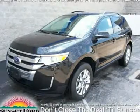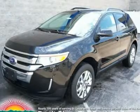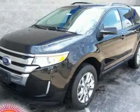We are pleased to present this excellent 2013 Ford Edge with 2 miles. Its beautiful tuxedo black metallic exterior is nicely complemented by a clean charcoal black interior.